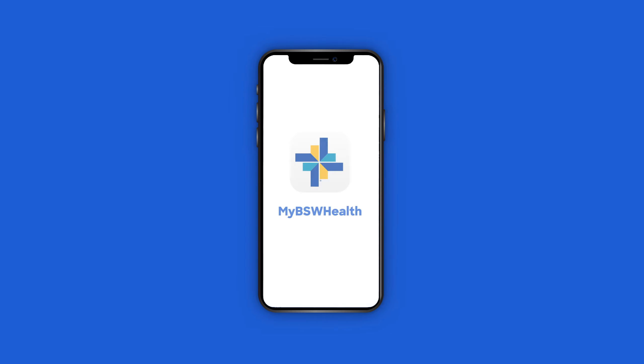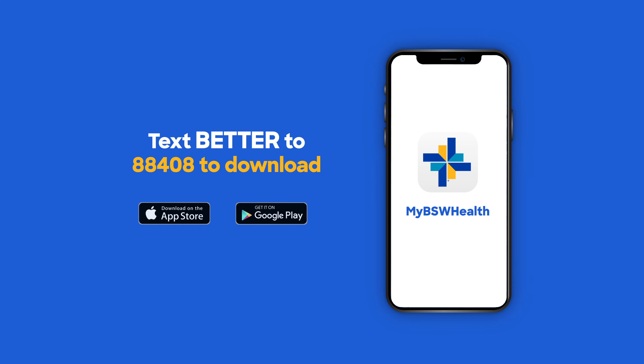My BSW Health App. Text BETTER to 88408 to download.